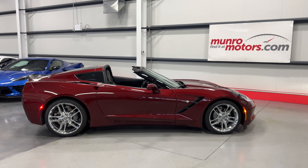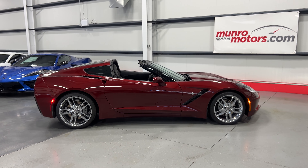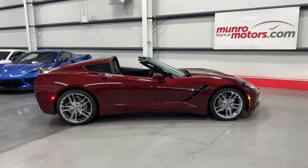And there you have it, folks — a 2019 Chevrolet Corvette Stingray Coupe 1LT in Long Beach Red Metallic, available at monroemotors.com. Come on down and have a look at this one for yourself. We look forward to seeing you real soon.